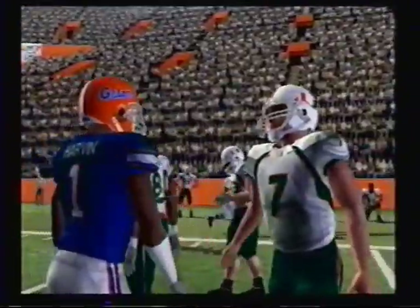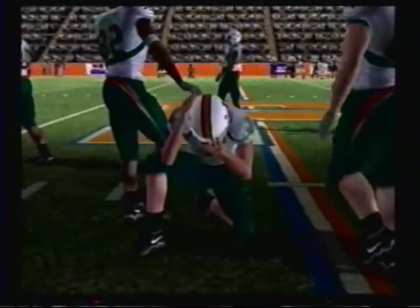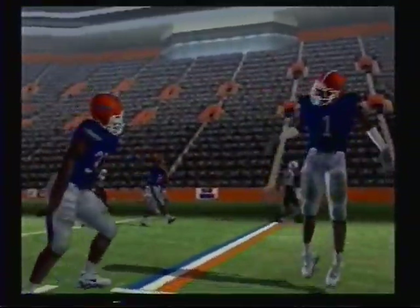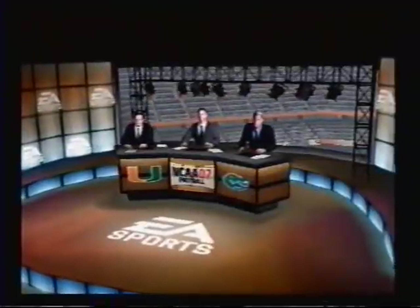And that's the end of the game. Florida played an excellent game out there, dominating on both sides of the ball. They've got to feel pretty good after blowing out a team like this. Folks, thanks for tuning in to our game. Our final score: Florida 51, Miami 13.